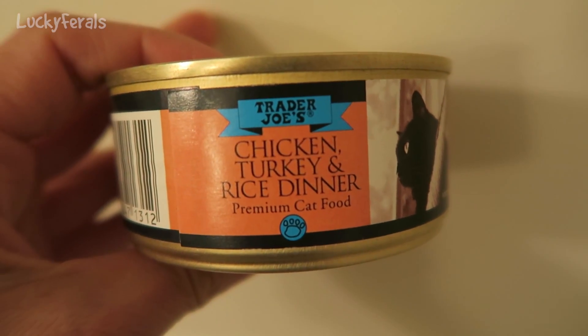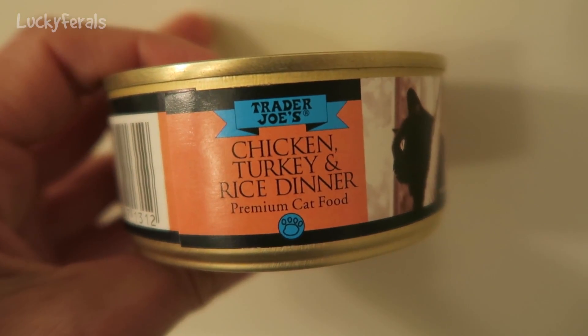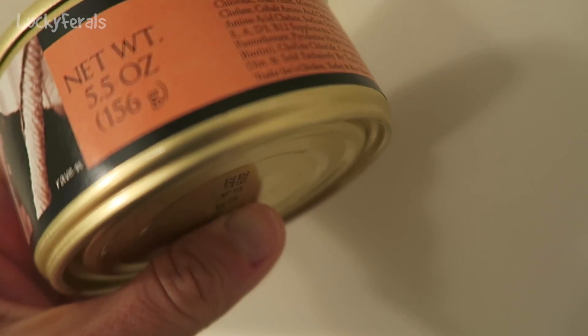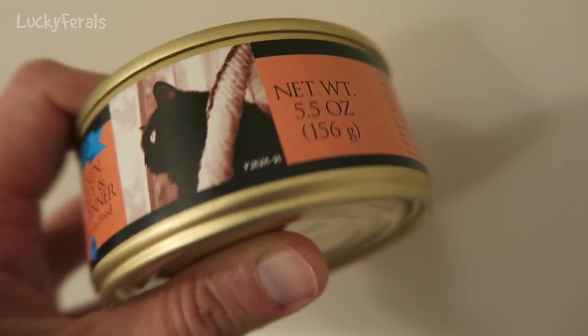Today the cats are getting Trader Joe's chicken turkey and rice dinner. It's premium cat food, 5.5 ounce can.